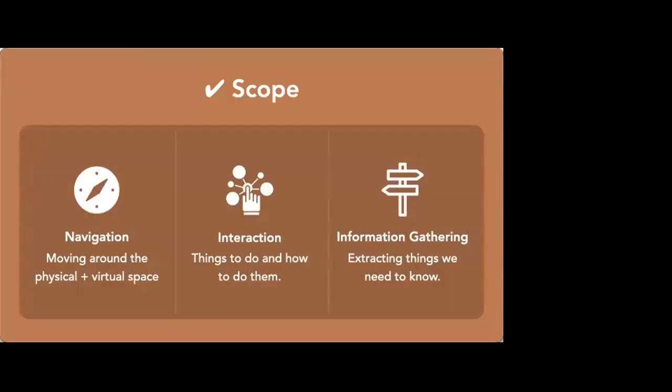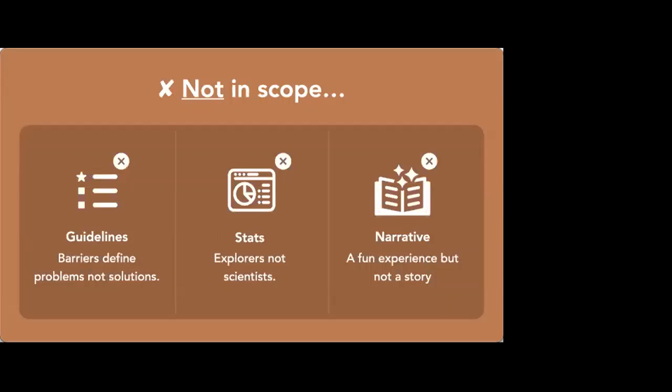The things that were in scope: we were really interested in understanding three areas — navigation within VR/XR, interactions, and information gathering. By navigation I mean moving around the physical and virtual space and combinations of both — small-scale movement, teleportation, things like that. Interaction is things to do and how to do them: interacting with objects, controllers, noise, music, sounds, light. And information gathering is the foundation of our autonomy — we are always pulling information out of our environment, and many of the barriers I experience are because I can't access information that's around me.